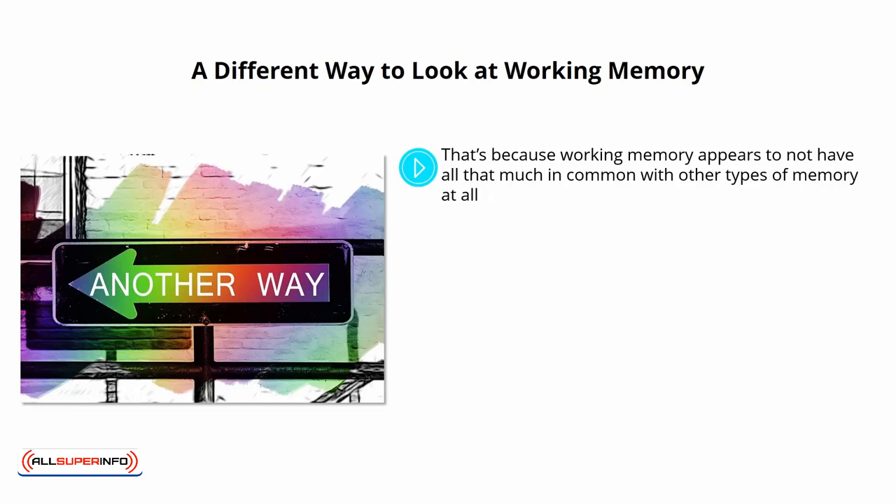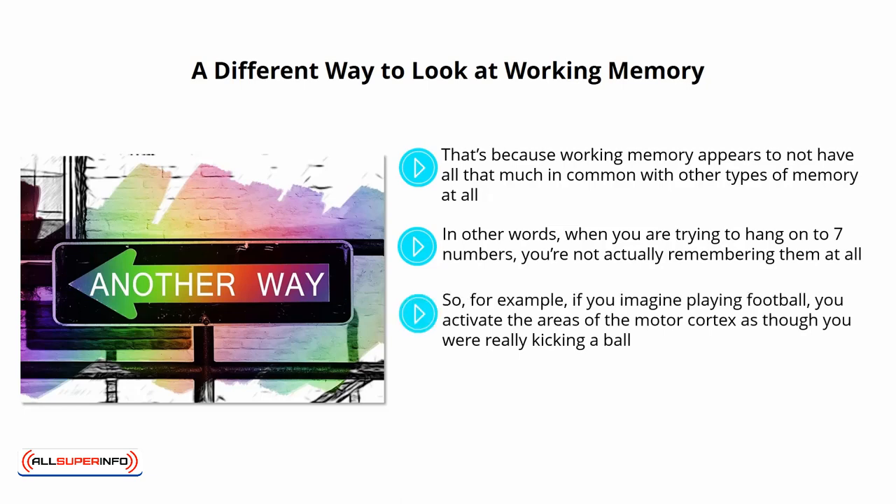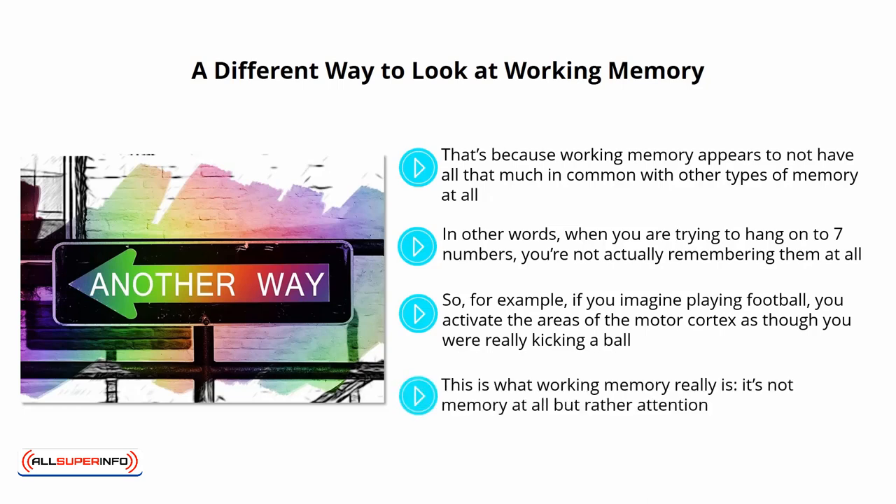Working memory appears to not have all that much in common with other types of memory at all. In fact, there doesn't seem to be a brain area associated with working memory. Instead, it seems that working memory works by internalizing our thoughts and visualizing them. When you are trying to hang on to 7 numbers, you're not actually remembering them — but rather visualizing them with your mind's eye. Brain scans show that if you imagine something happening, you activate the same brain regions as though you were really doing it. If you imagine playing football, you activate areas of the motor cortex as though you were really kicking a ball. When you repeat numbers to yourself, areas of your auditory cortex light up. This is what working memory really is — not memory at all, but rather attention.